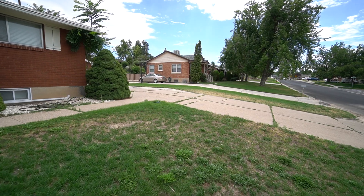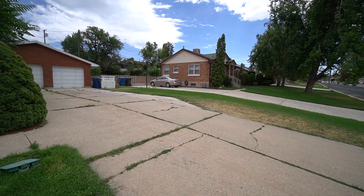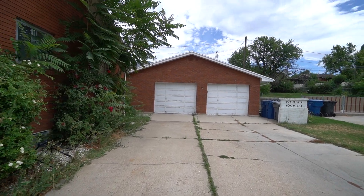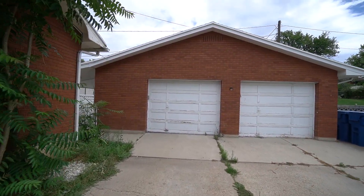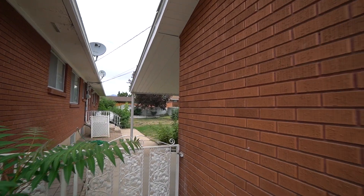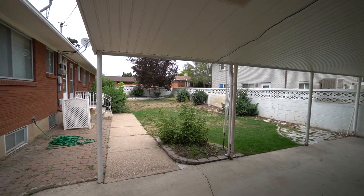Before we head inside, we're going to give you a look at the garage over here on the side. The garage on the left there is for the 4402 unit; the one on the right is for the other unit in the duplex. In here, we do have access to a back common area as well — a nice little grass area.